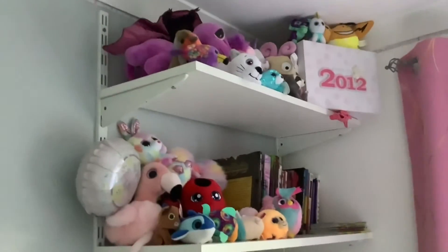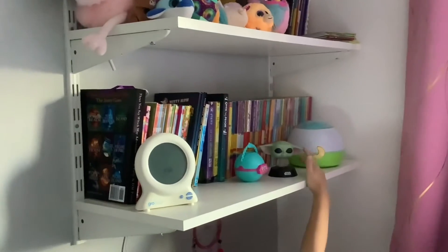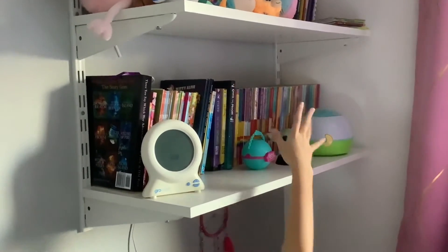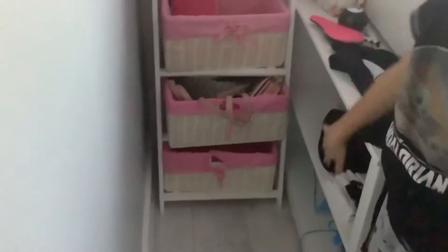Then I have some shelves here by my bed — obviously a light — and I have books here and more teddies up there. I have a basket here and some extra shelves, and then I have my bed. I built a den underneath it.